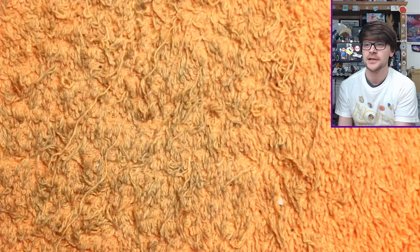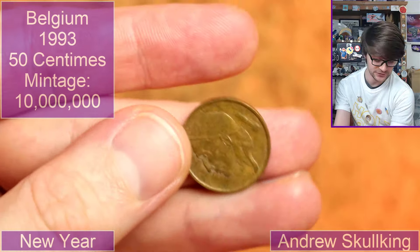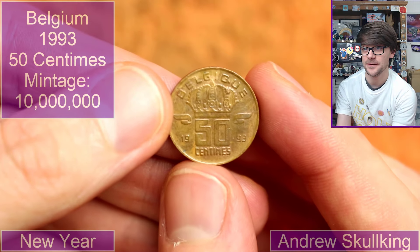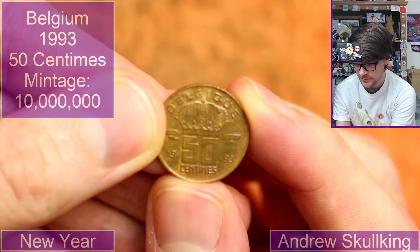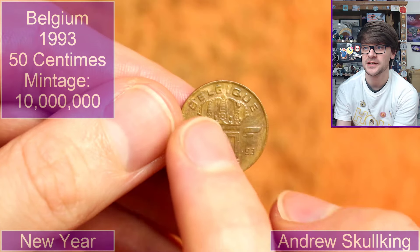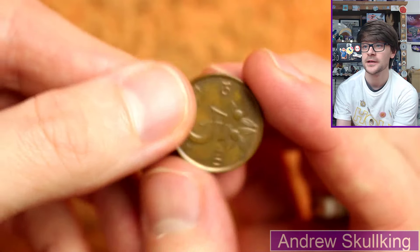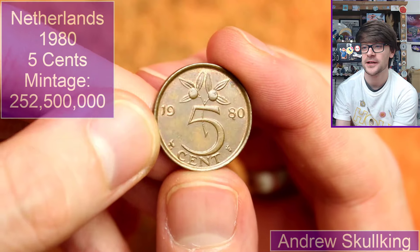Let's look at some coins now. We've got some coins from Andrew Skullking — we might have enough to last the whole video in this little bundle. This is Belgian — it's 50 centimes, 1993. With Belgian coins there's the Dutch and French spelling of Belgium, which adds a bit of variety to them. And this is from the Netherlands — 5 cents, 1980.